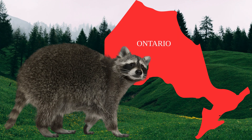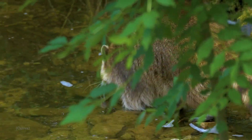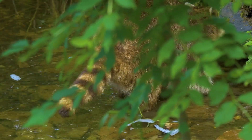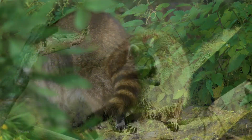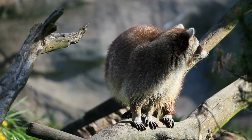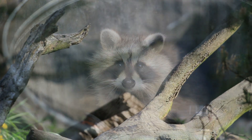Where do they live? Raccoons can be found in most of Ontario, except for in the extreme north of the province. Raccoons prefer forested habitat near water, although they can live in a wide range of habitats, requiring only a source of water, food, and a protected area for denning. They may be found in river valleys, forests, on farmlands, and have even adapted to urban localities.